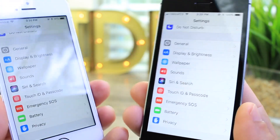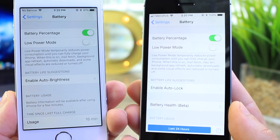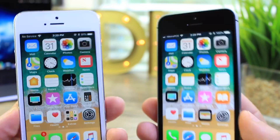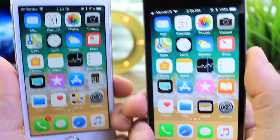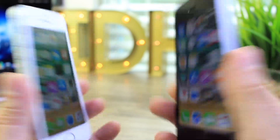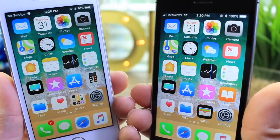That battery difference will depend on how you use your device — you can always manage battery in the Battery settings tab for better guidance. But in terms of features, performance, and how the devices feel, I recommend updating to 11.4 — that is, if you're not looking to jailbreak. Both devices feel fresh, new, and very snappy with iOS 11.4.